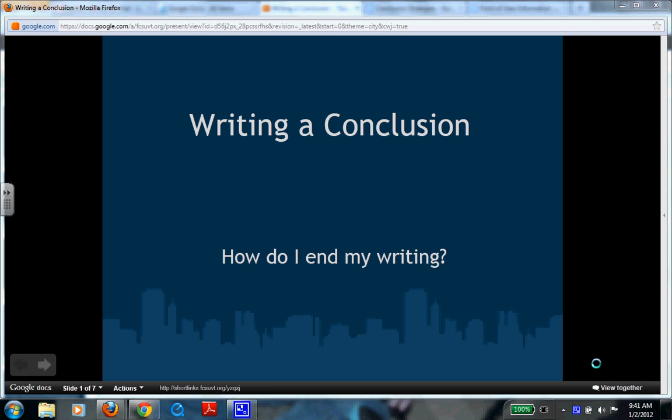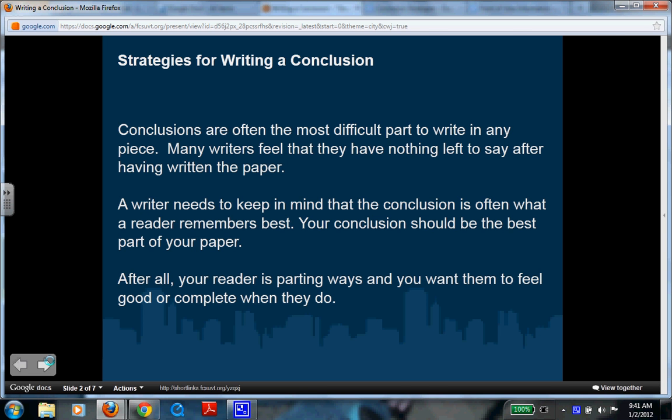Writing a conclusion is often one of the hardest things to do as a writer. How do I end my writing? How do I make it feel complete? Here are some strategies for writing a conclusion.